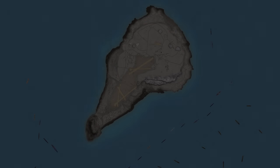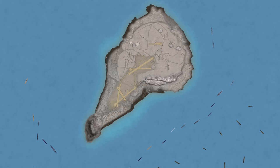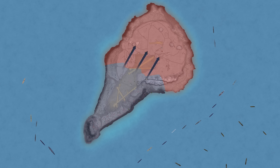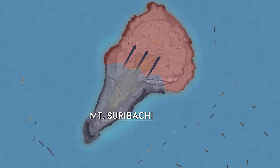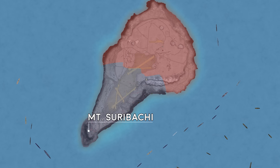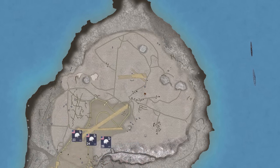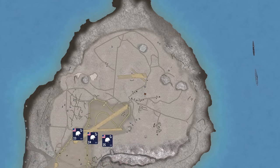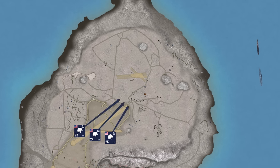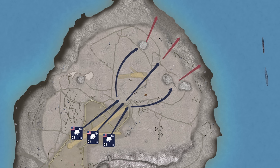Dawn, 25th February 1945. The 4th Marine Division is about to launch a general offensive against the Japanese defences on northern Iwo Jima. With the fall of Mount Suribachi and the good progress of the previous day's attack, there is hope that the island is about to fall to the Americans. The plan is for the 23rd, 24th, and 25th Marine Regiments to advance across the last stretch of Iwo Jima's second airfield, sweep the enemy off the remaining high ground, and push them into the sea.